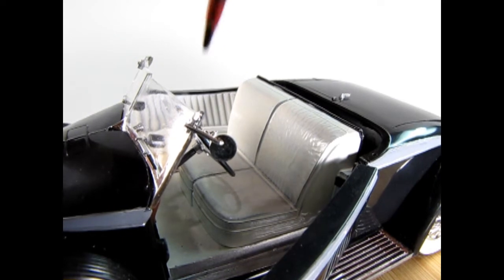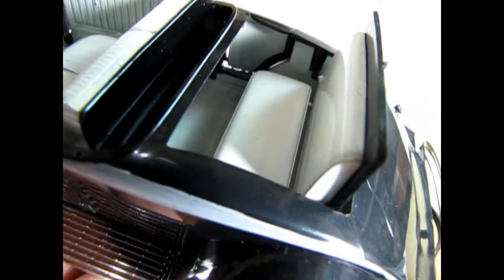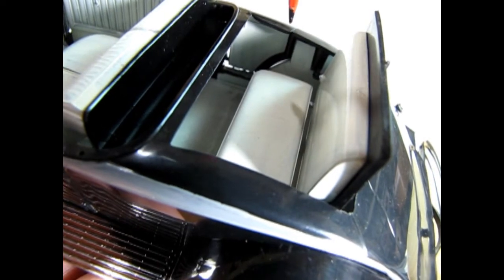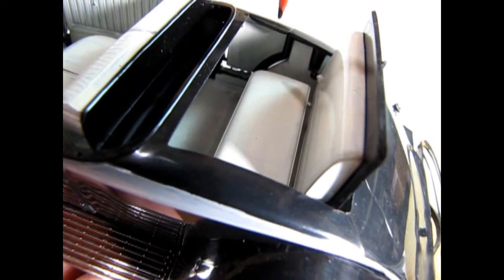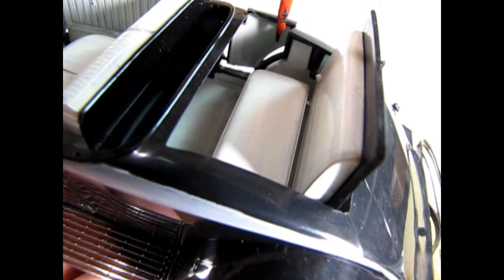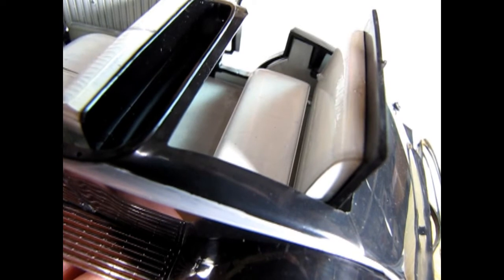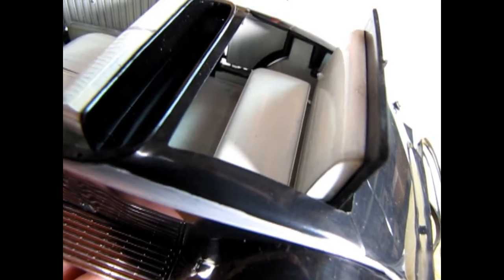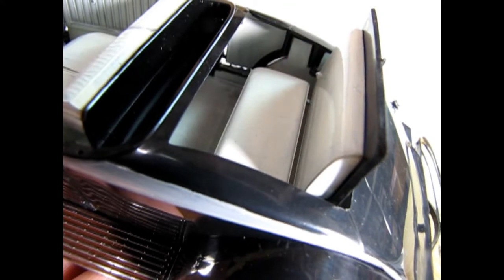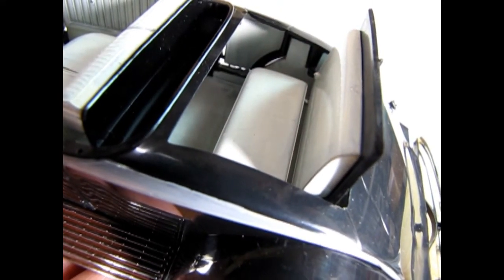Right here we have our rear view mirror mounted onto our V-butted windshield post. Here I've opened up our rumble seat so you can see the nice white upholstery — dad used Testors gloss white. This little door I thought was for golf clubs, but it's actually shaped for the rear passengers of the rumble seat to be able to swing their legs in and get into the back compartment. You could also use it for golf clubs, so there you go.